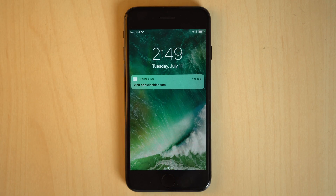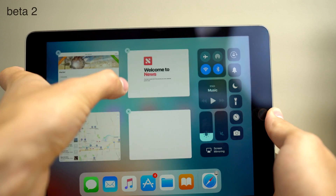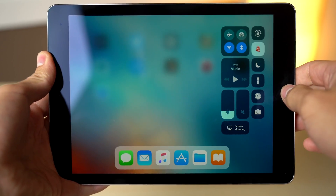Another gripe is that you couldn't swipe to close apps on the iPad's app switcher. Thankfully, that's been addressed, and you can now also swipe to close multiple apps at the same time.